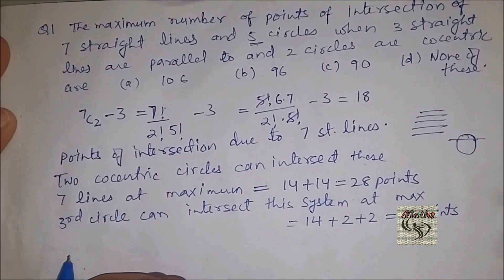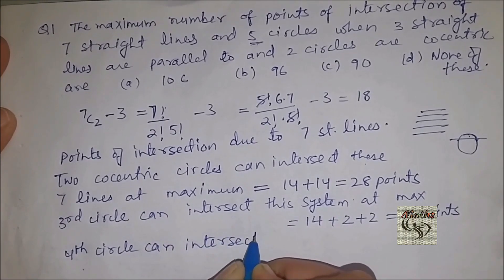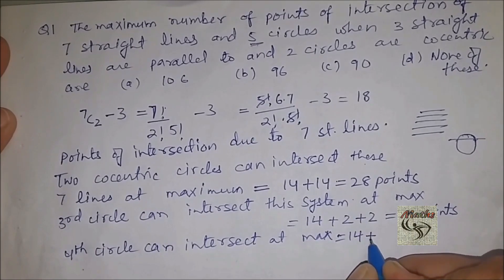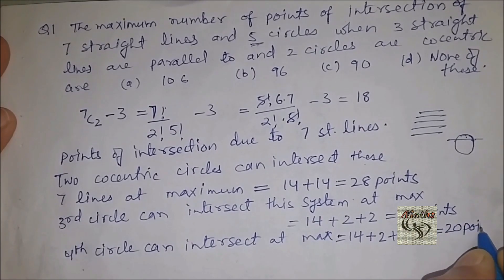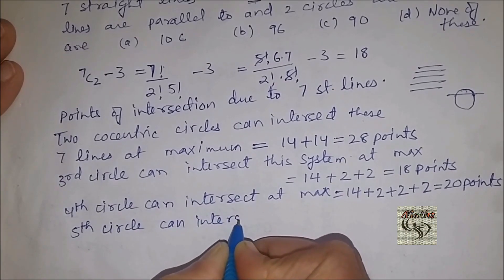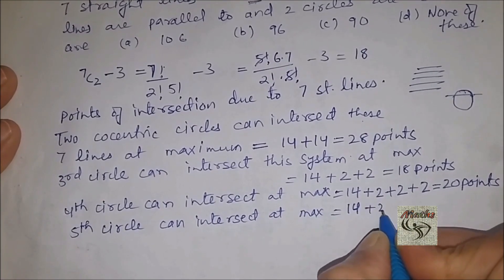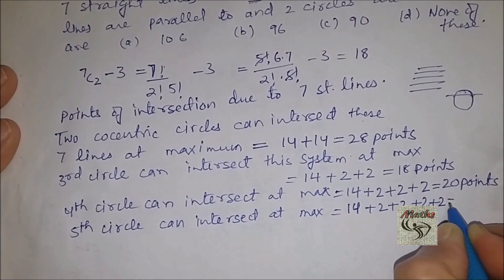Now let us find the intersection for the fourth circle. The fourth circle can intersect at maximum 14 points for the straight lines, two points for the first concentric circle, two points for the second concentric circle, and two points for the third circle — this gives 20 points. For the fifth circle: 14 for the straight lines, two for each of the first, second, third, and fourth circles — this gives 22 points.